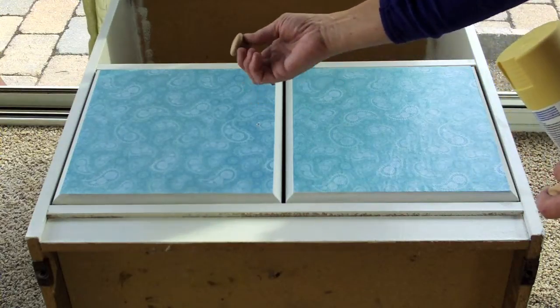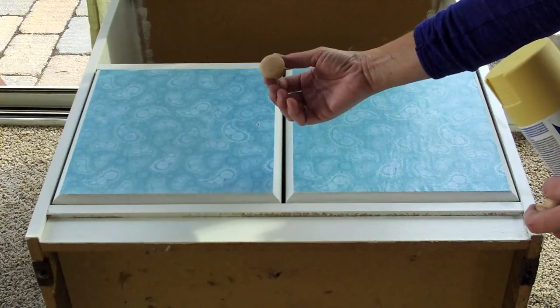Now I think I will use these — I bought these for like 98 cents each at Home Depot.